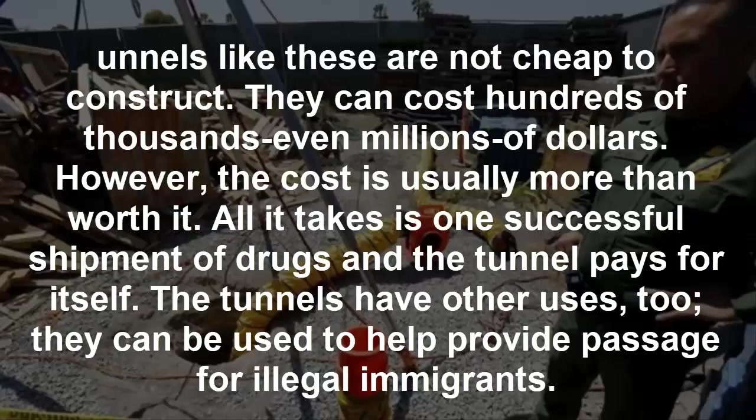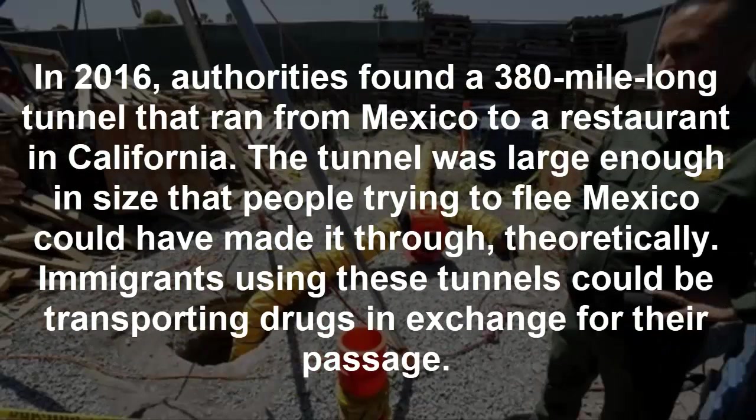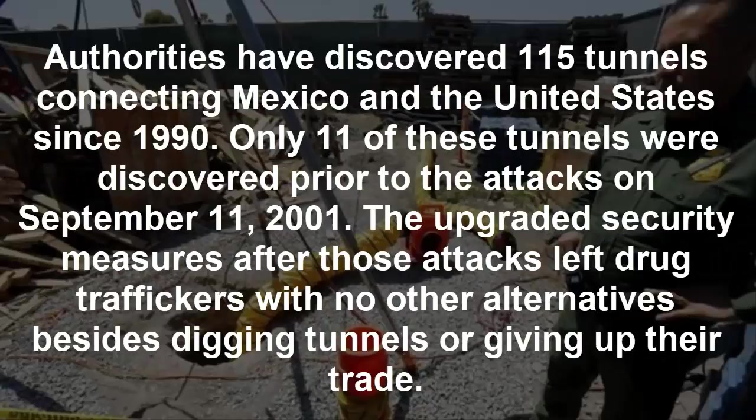The tunnels have other uses too — they can be used to provide passage for illegal immigrants. In 2016, authorities found a tunnel that ran from Mexico to a restaurant in California, large enough that people trying to flee Mexico could theoretically make it through. Immigrants using these tunnels could be transporting drugs in exchange for their passage. Authorities have discovered 115 tunnels connecting Mexico and the United States since 1990; only 11 of these were discovered prior to the attacks on September 11, 2001.